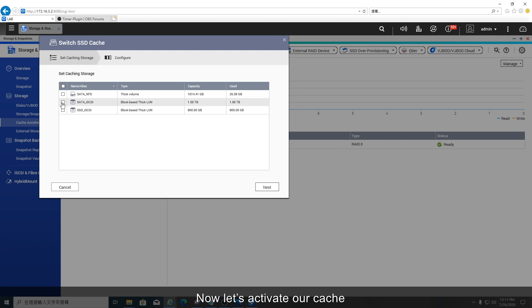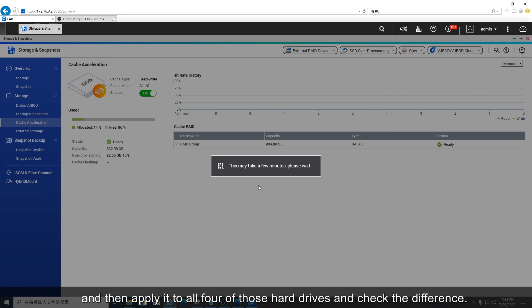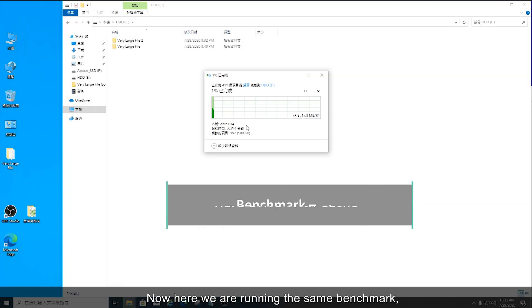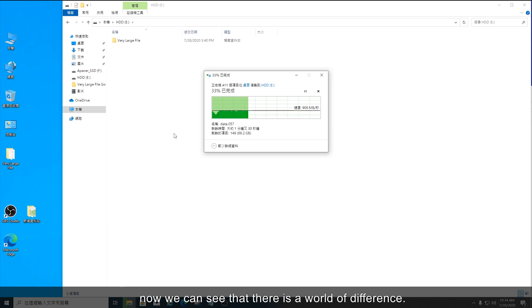Now let's activate our cache and apply it to all four of those hard drives, and then check the difference. Now here we are running the same benchmark, and with the cache applied we can see that there is a world of difference.